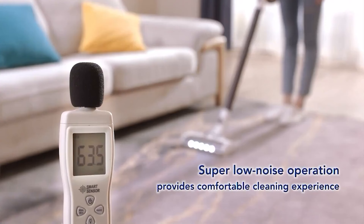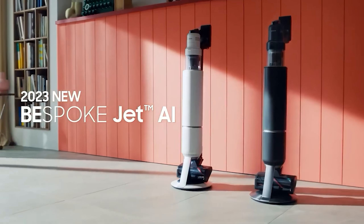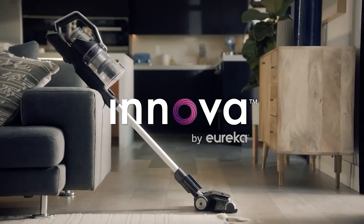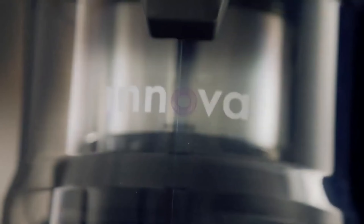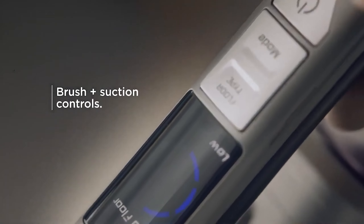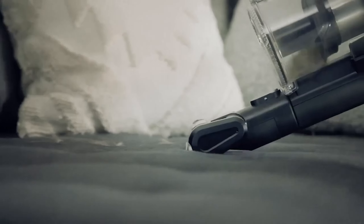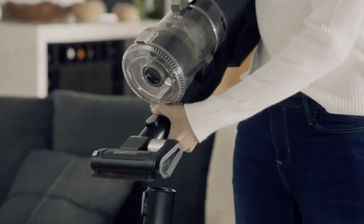Embrace the future of home cleaning with the latest cordless vacuums. We've compiled a list of top-notch models, each equipped with cutting-edge features to revolutionize your cleaning routine. From powerful suction to intelligent design, these cordless wonders are set to redefine home maintenance. Don't miss out on this cleaning evolution.